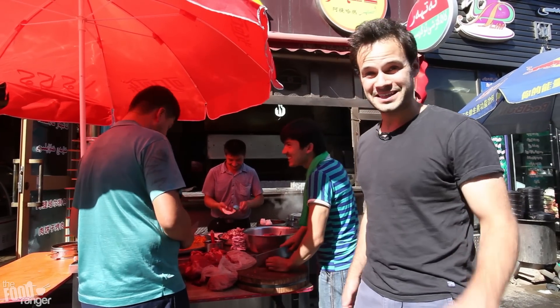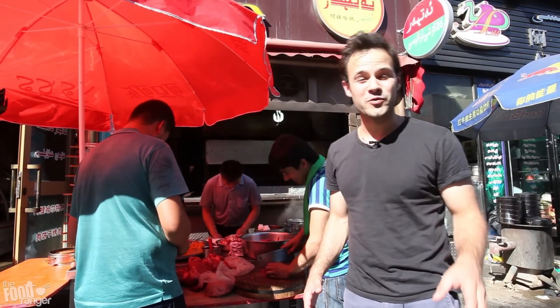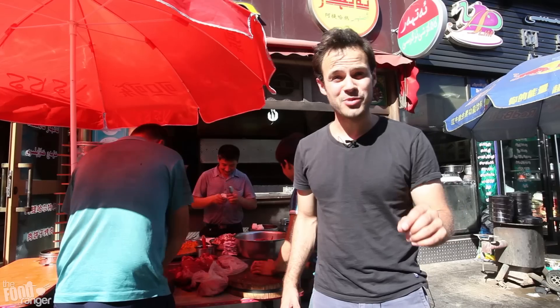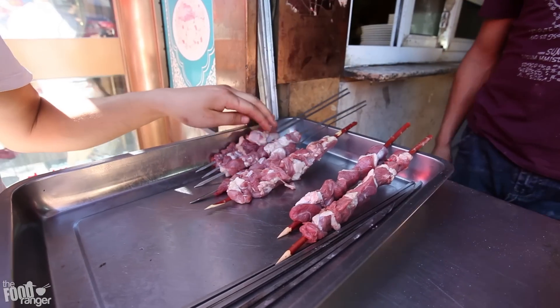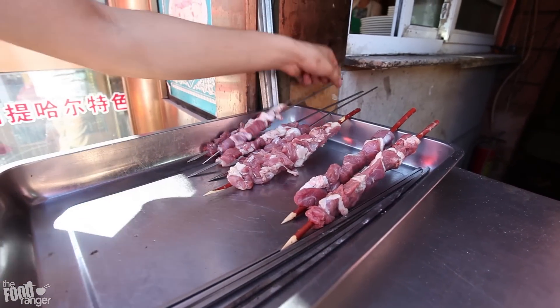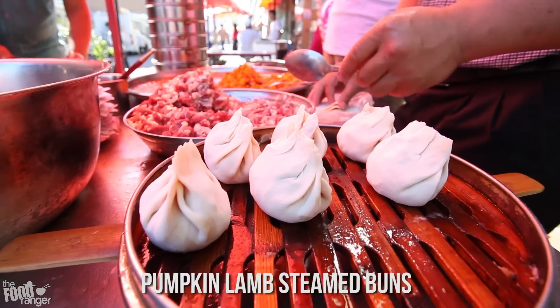So check this out, it's Trevor James and today I'm in a quick layover on my way back home from Istanbul. I'm in Ürümqi in Xinjiang province in China. And I'm here to try some of their specialty yang rou chua, which is lamb kebabs, and their special nan gua baozi. And I'm super hungry.